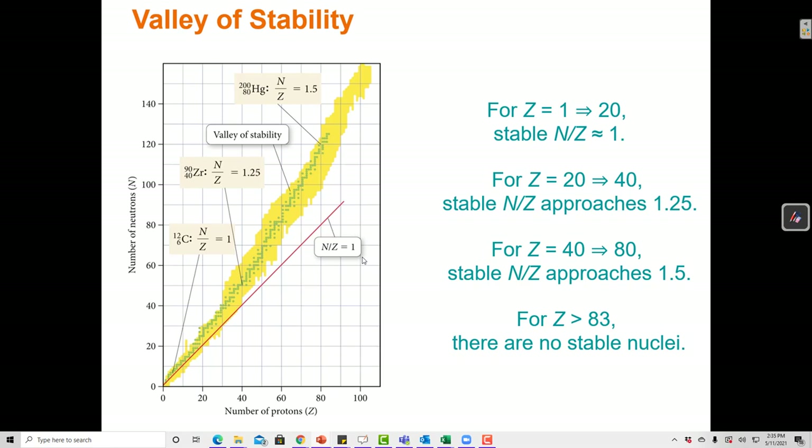N is neutrons and Z is protons. For carbon-12, we have a mass number of 12 and atomic number of 6, so 6 neutrons and 6 protons, giving an N/Z ratio of 1. For zirconium-90, we have 90 total particles and 40 protons, so 50 neutrons over 40 protons gives an N/Z ratio of 1.25. For mercury-200, we have 200 total particles and 80 protons, so 120 neutrons over 80 protons gives an N/Z ratio of 1.5.